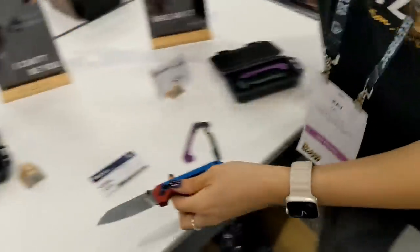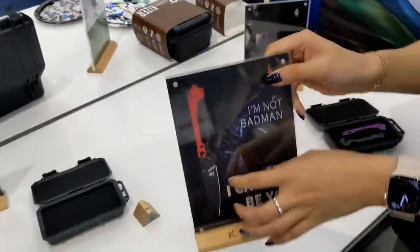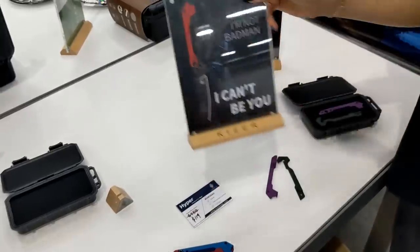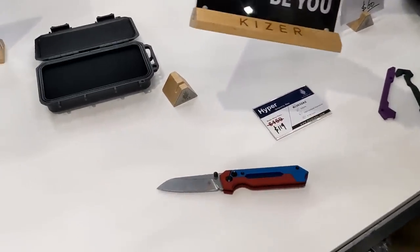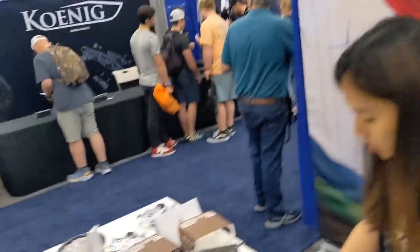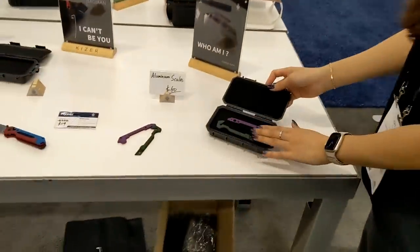The black and red version is out of stock — it's gone. For now, there's also an aluminum handle with S35VN steel, and you can swap the scales like this.